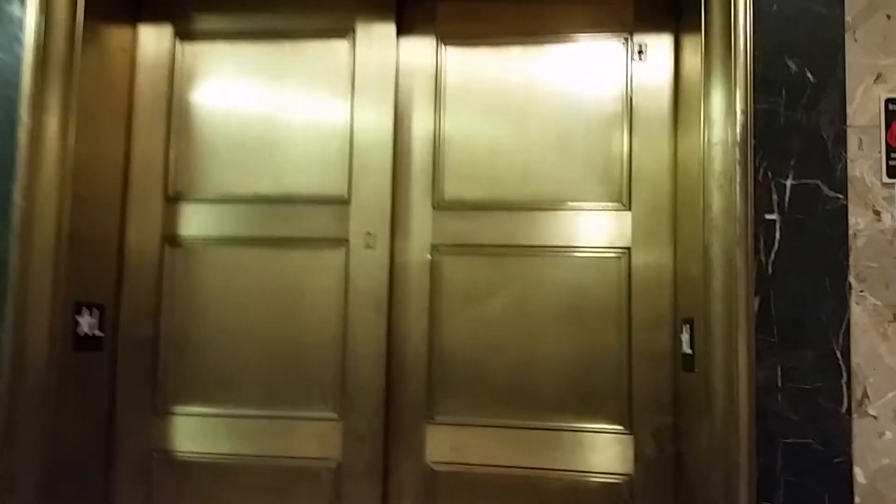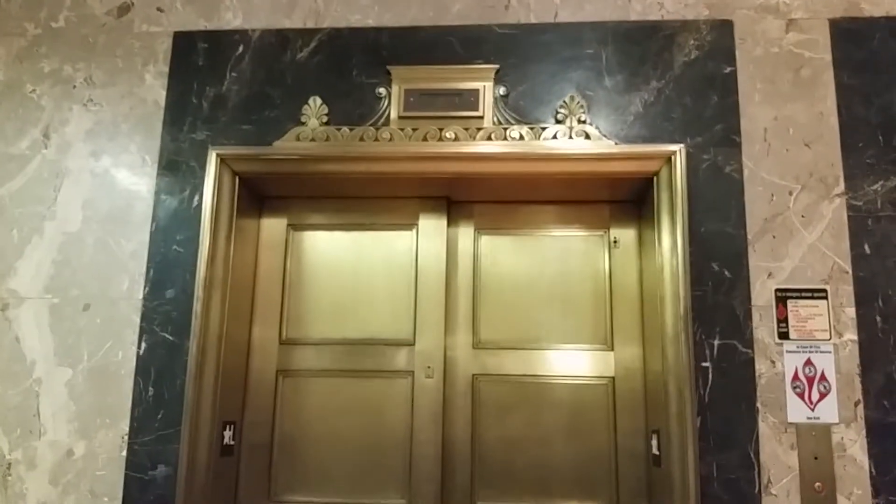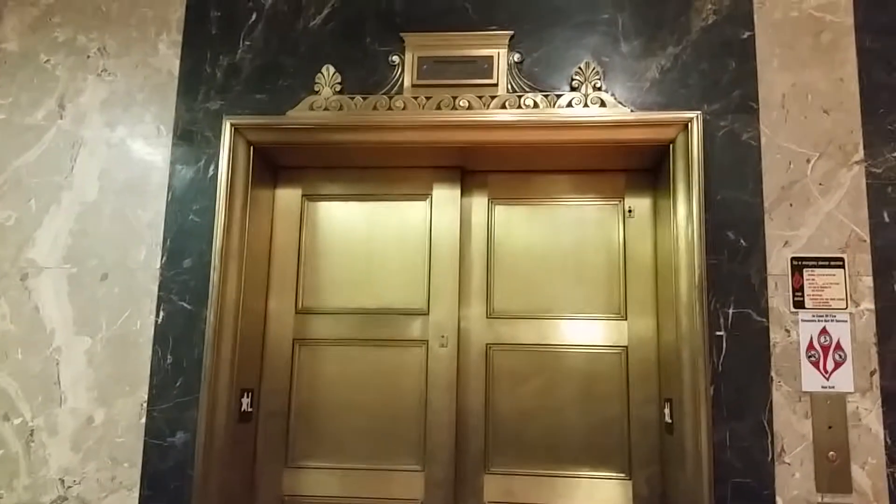It's an older Otis elevator. This camera does not like to focus. Autofocus on.